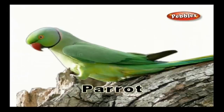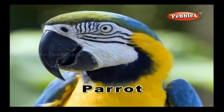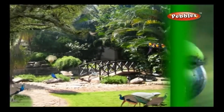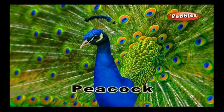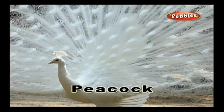Parrot: A parrot is a bird which is green in colour and which can be taught to recite what you teach. A parrot eats fruits and vegetables. Peacock: A peacock is the national bird of India. It is a beautifully coloured bird with a long and splendid tail.